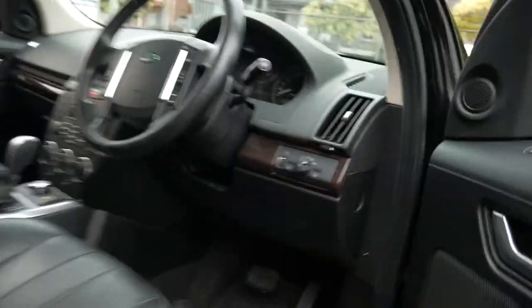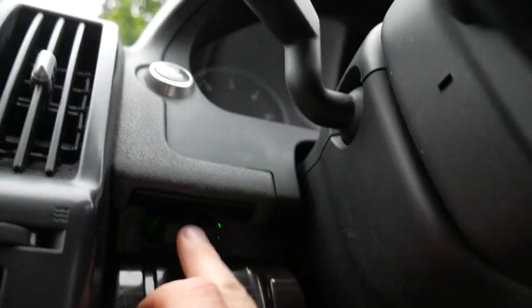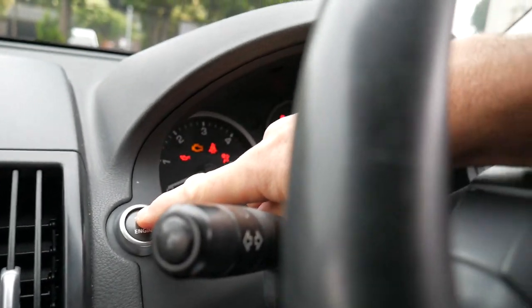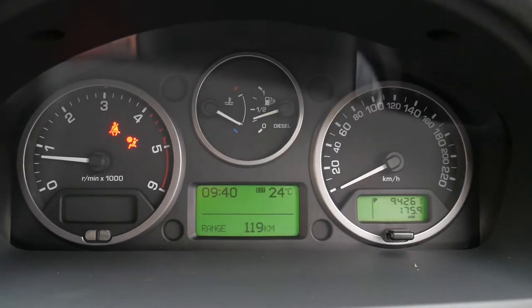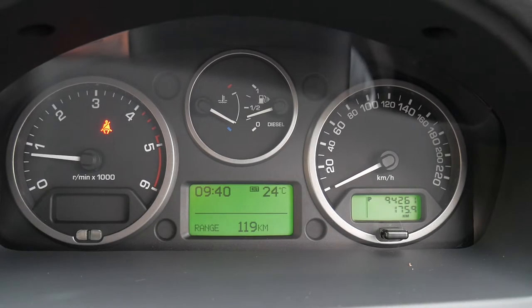We'll get inside and show you a couple of things. You put your key in, push it in, push your stop-start button — 94,000 K's — and you'll see there are no warning lights on the dash except for the seat belt light.